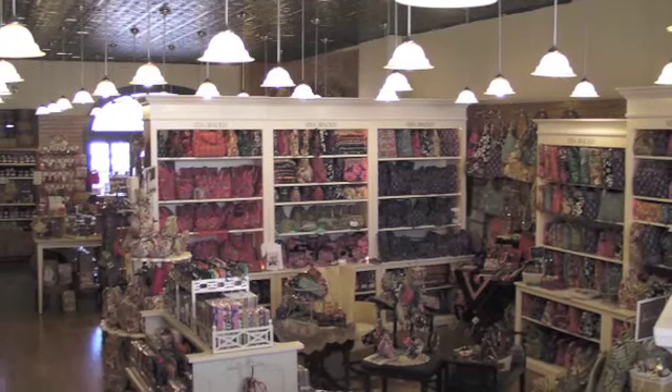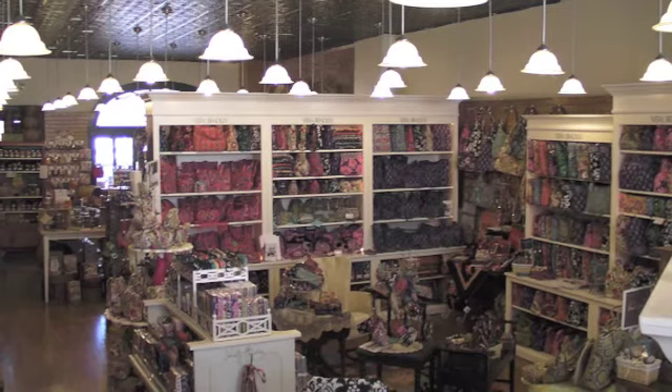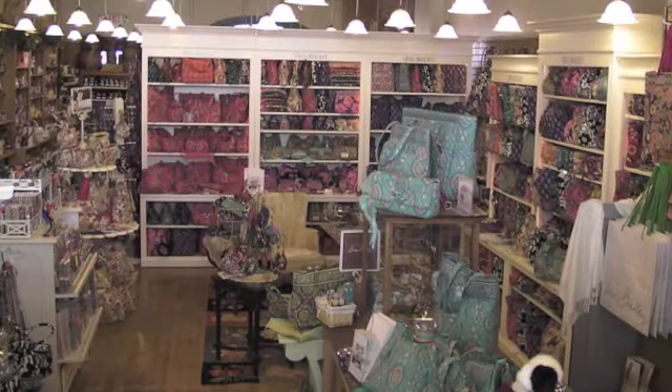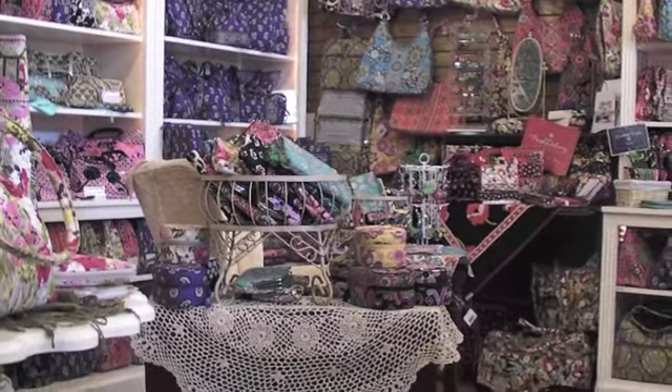Well, we have doubled the size of our Vera Bradley. You'll have to stop in and see. We have a lot of special limited editions that have come in just recently — beach towels and flip-flops, and a spares collection just arrived. It's perfect for Mother's Day. Lots of fun colors.